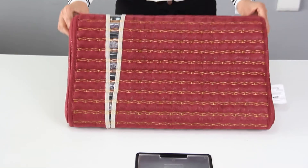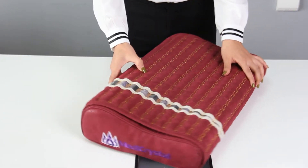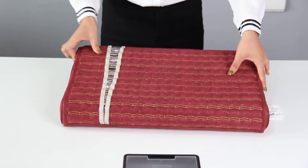Good afternoon, this is Timo from Medi-Crystal, and I'm presenting the Medi-Crystal Red Violet Infrared Amethyst Tourmaline Pillow in B shape.